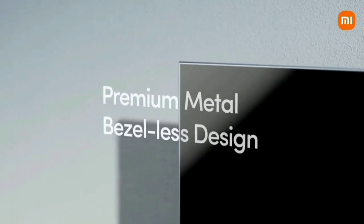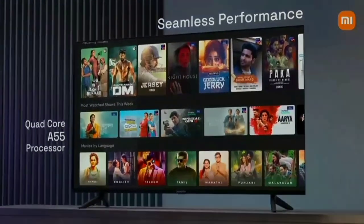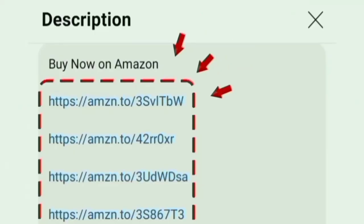Hello everyone. In this video, we will see the best 4K TV. We will look at the Xiaomi X-Series 4K Ultra HD Smart Google TV. We will see the TV Amazon link in the description box. Let's go.